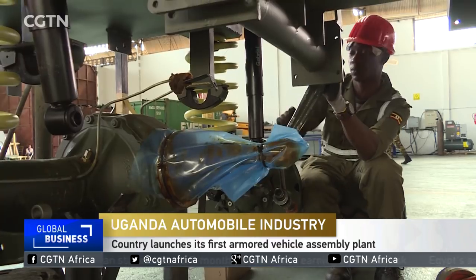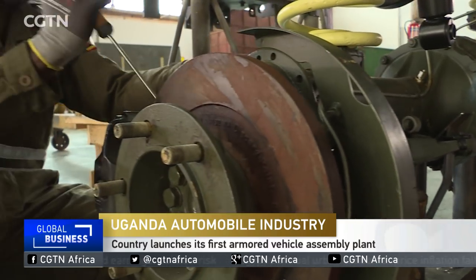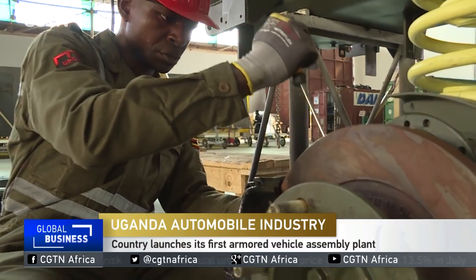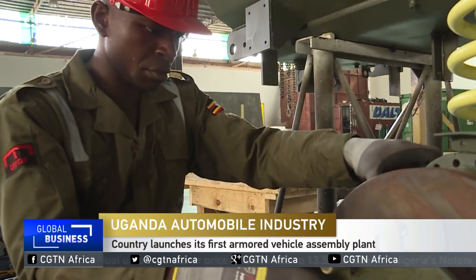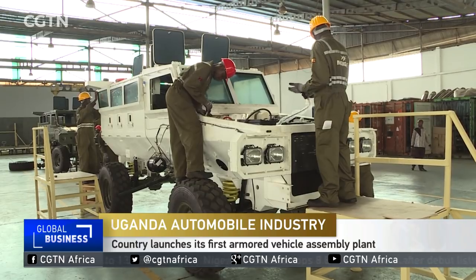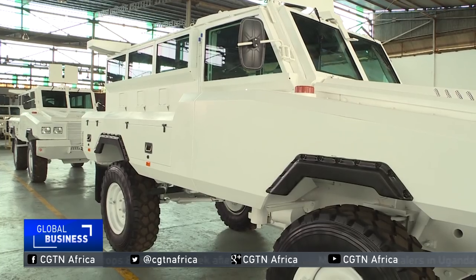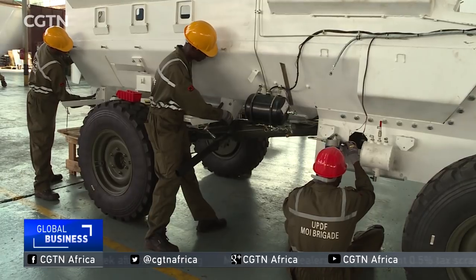Building the capacity of the Ugandan forces for military protection, the engineering department of the army is piecing up parts of old armored vehicles to give them a facelift. The upgrade process has gone through phases, with 20 armored vehicles now in use and 13 more being worked on.